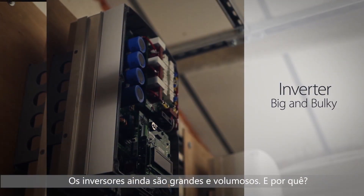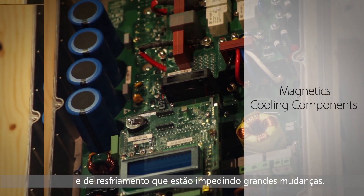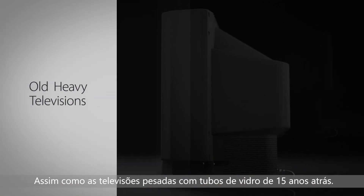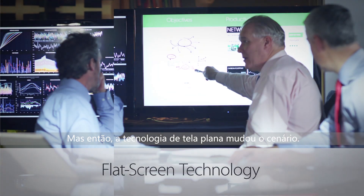Inverters are still big and bulky. Why? Because they need magnetics and cooling components that are holding back major change. This is just like the heavy televisions from 15 years ago that use large glass tubes. But then flat-screen technology changed the picture.